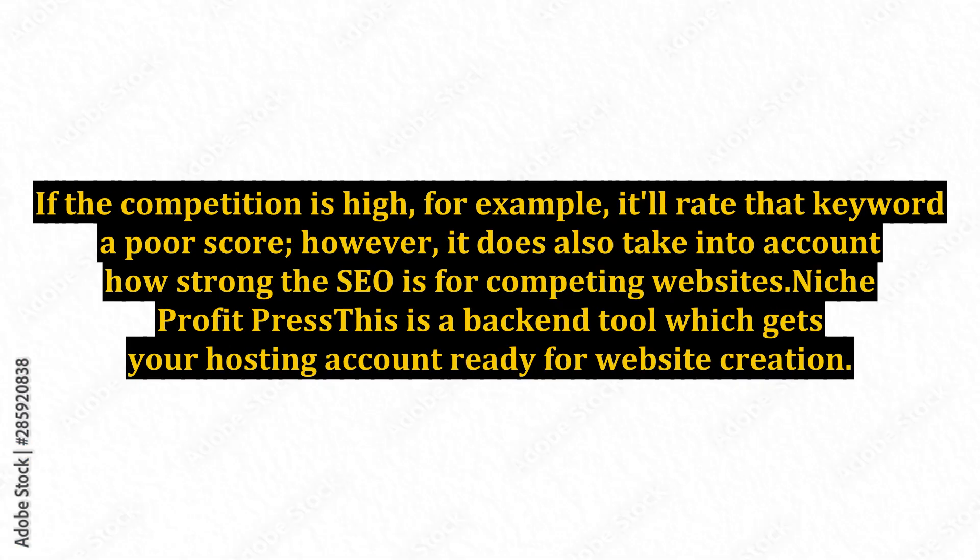If the competition is high, for example, it will rate that keyword a poor score. However, it does also take into account how strong the SEO is for competing websites.